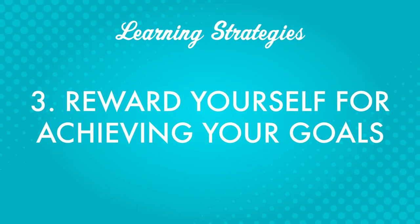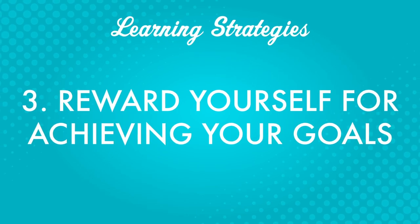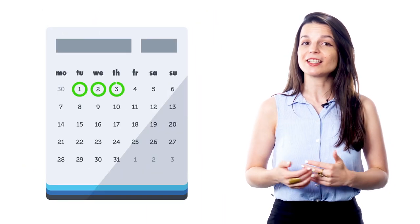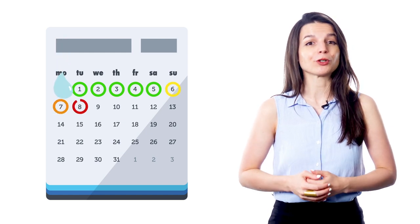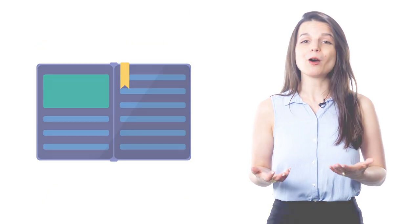Third, reward yourself for achieving your goals. You can determine your rewards when you determine your goals. Rewards are powerful motivators. You should be working consistently towards your goals, but there will undoubtedly be times when the work isn't fun and you need something to push you through. When you come home after a long day of work or school on a rainy day, maybe the last thing you want to do is open a book and start studying. It's so much easier to turn on Netflix or scroll social media, but if you have a reward, you can use it as a motivator.